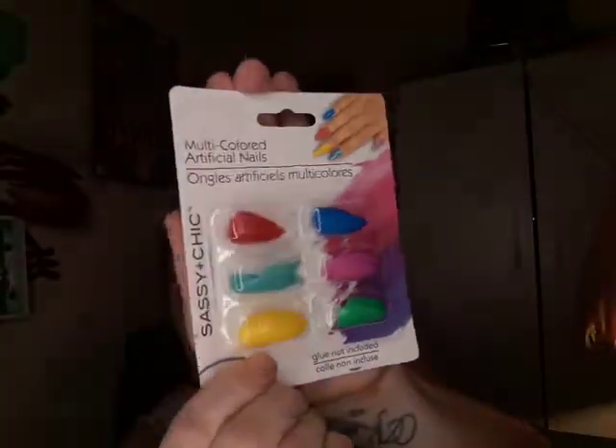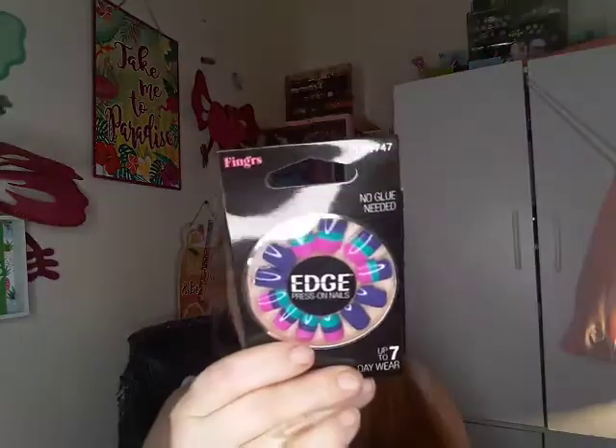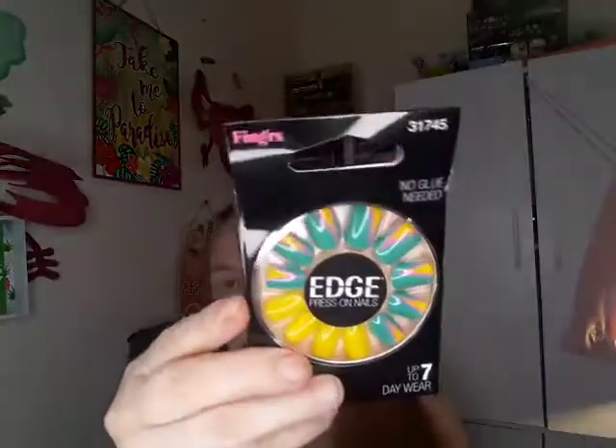Then I got these — it's 60 pieces and I figured you can use them for accent nails or if you want to do your full set. Then I picked up these which we just got in my stores. I've seen people haul them many times — it's the Edge. I got them in a few different styles; one has little details on it and I thought they were super cute.